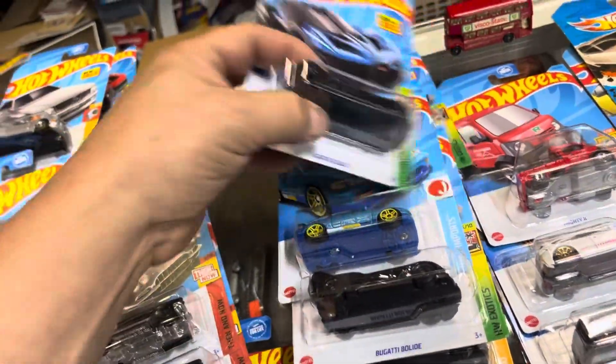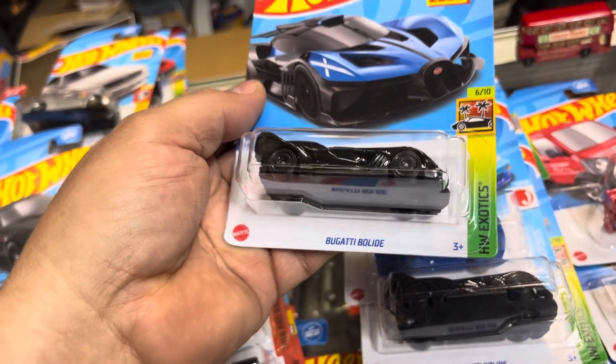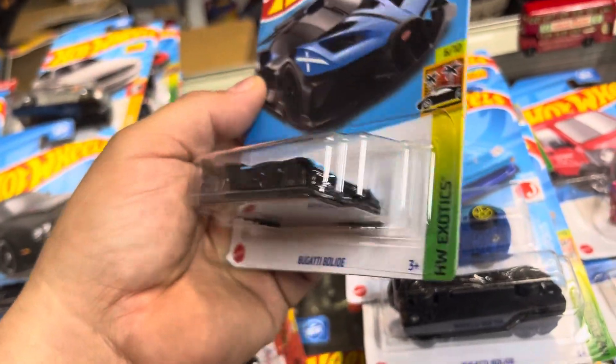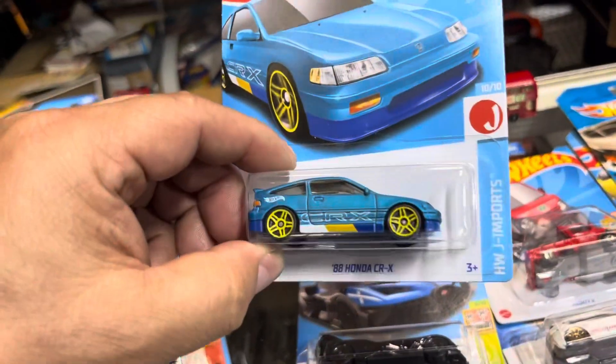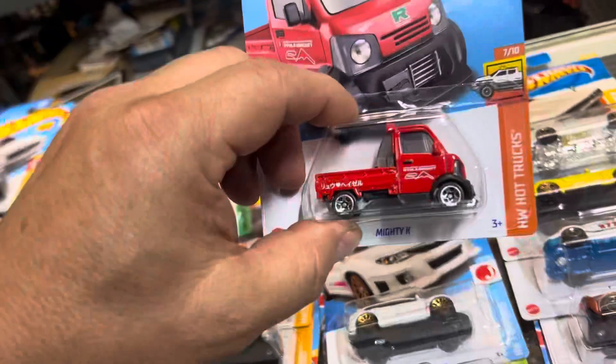Wow, Bugatti — new for 2023. Bugatti Light is what it says right there. That's nice, look at that, that's cool. I like the picture on the card. And a new color of the Honda CRX.